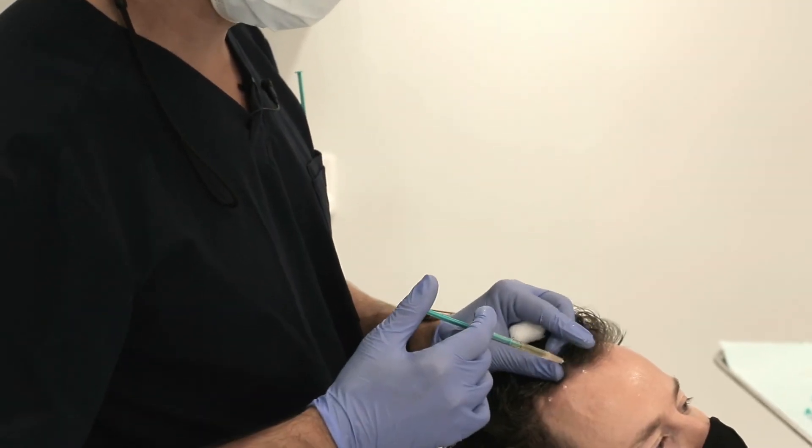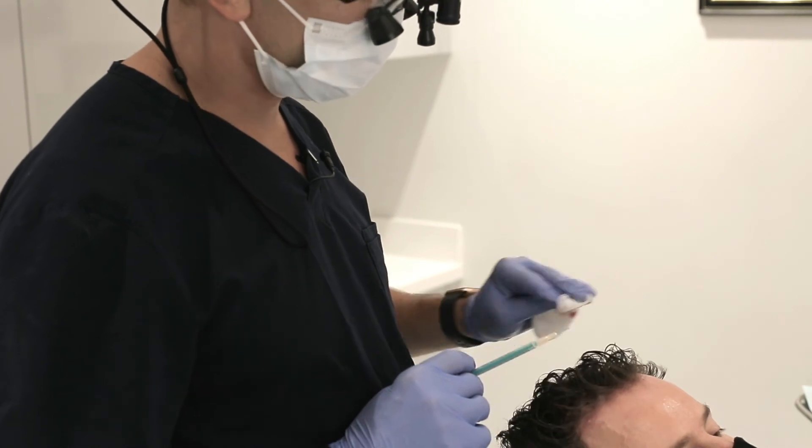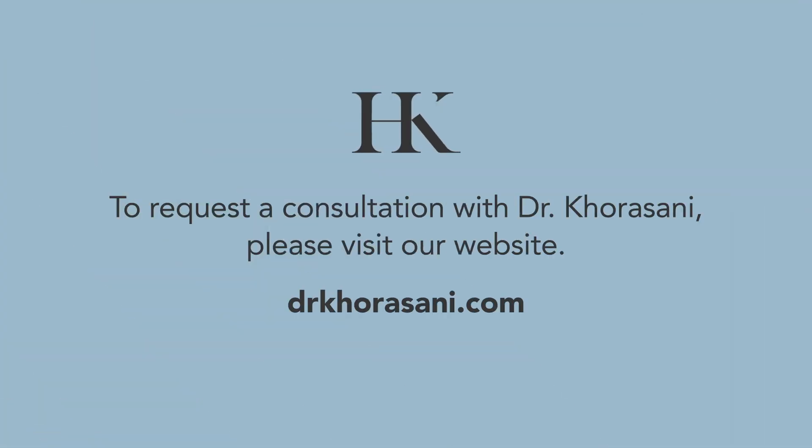Overall, there are no major side effects and that's pretty much it. To get more information on this and other cosmetic procedures, please visit our website at drkorosani.com and follow our channel for future videos. We hope to see you soon.